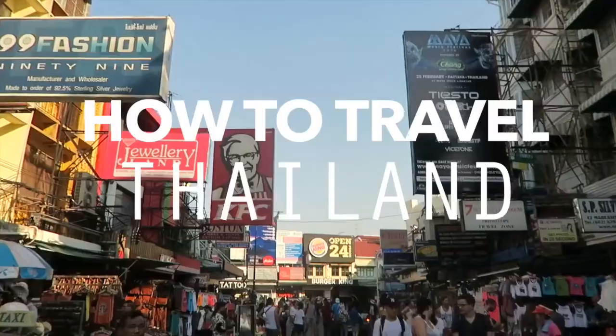Today we're going to be discussing how to travel Thailand, our favorite destination in all of Southeast Asia. Throughout this video we're going to be covering the route, money-saving tips — including accommodation, food, transport, and how much you'll need per day and month — and overall tips for how to travel Thailand.